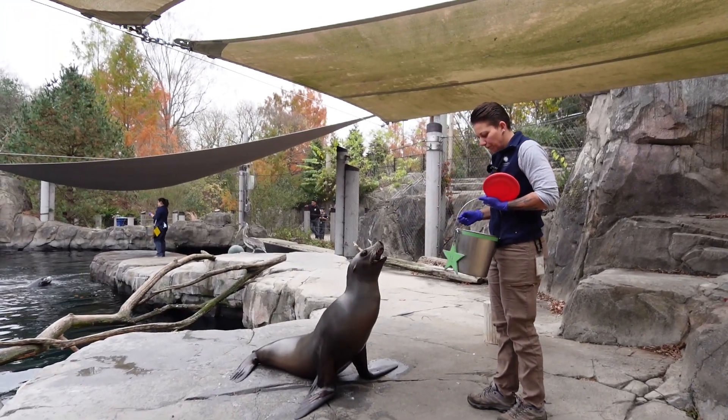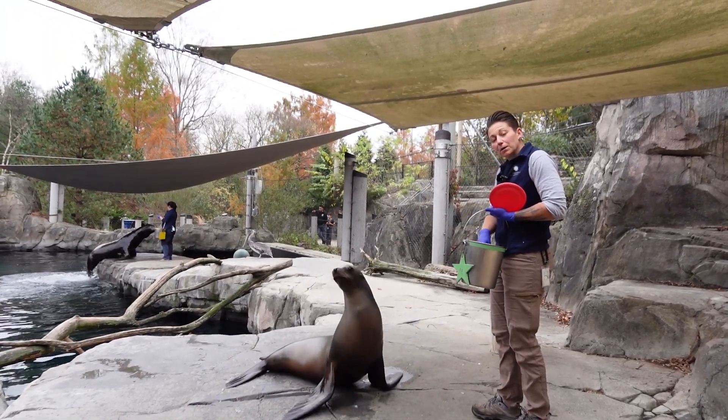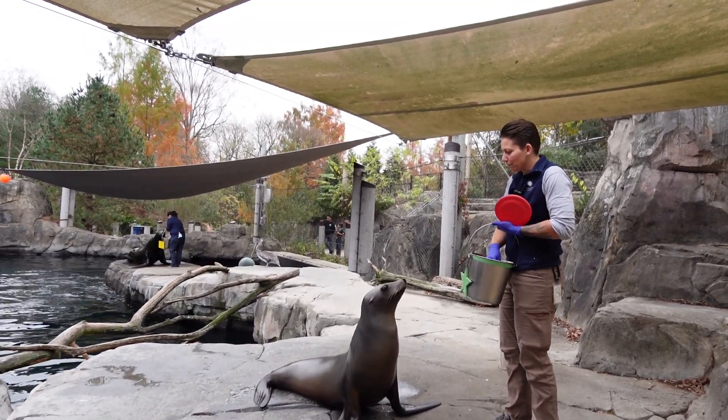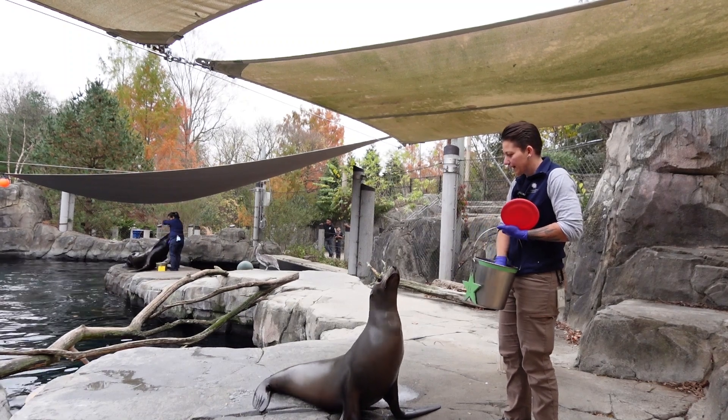Because they have evolved to get all the nutrition that they need from their fish, they don't have the digestive tract to be able to digest vegetables and fruits. They can't break that down and use it for nutrition, so they're just eating fish and things like that.